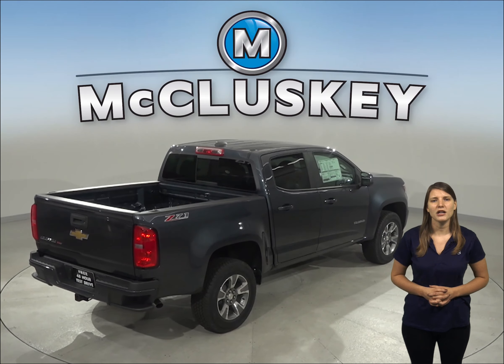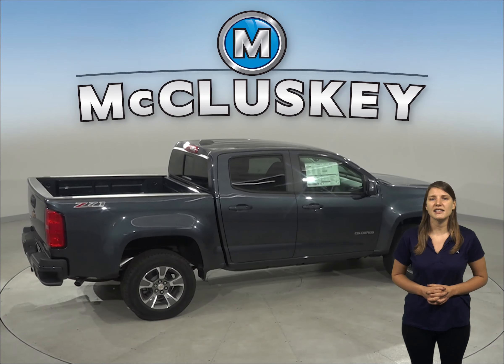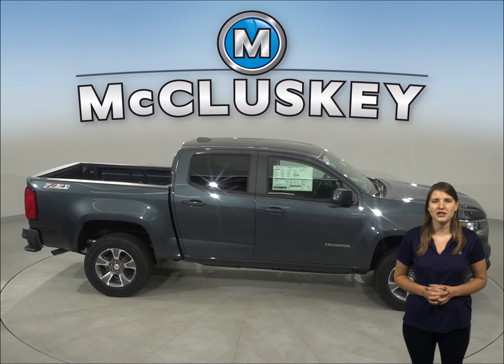The Chevrolet Colorado also stops three feet shorter than the 2020 GMC Canyon in the 60-0 braking test. For better traction, the Chevrolet Colorado has larger standard tires than the GMC Canyon.